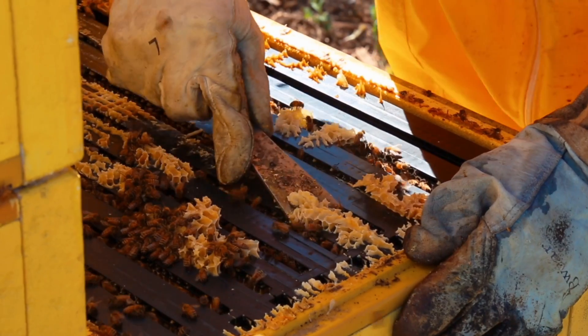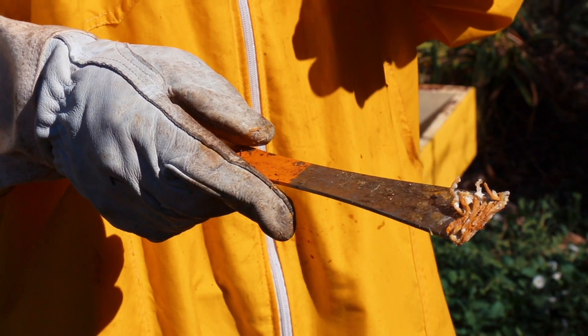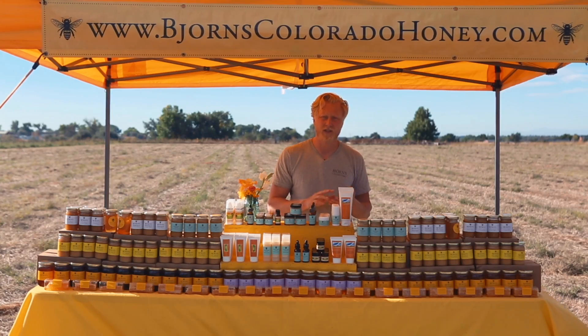Bees make propolis from tree sap and plant resin, and they use it as a defense in their hive to stop bacteria, viruses, and fungal.